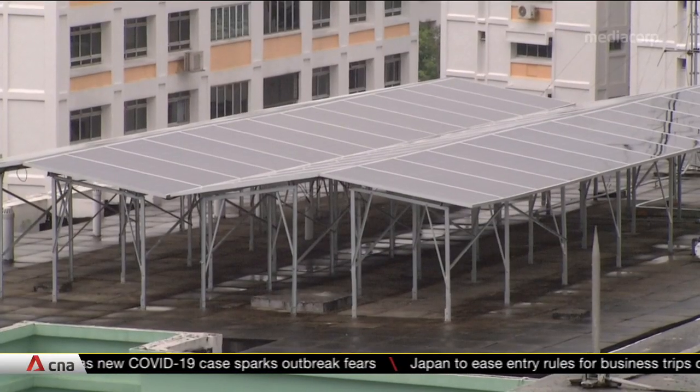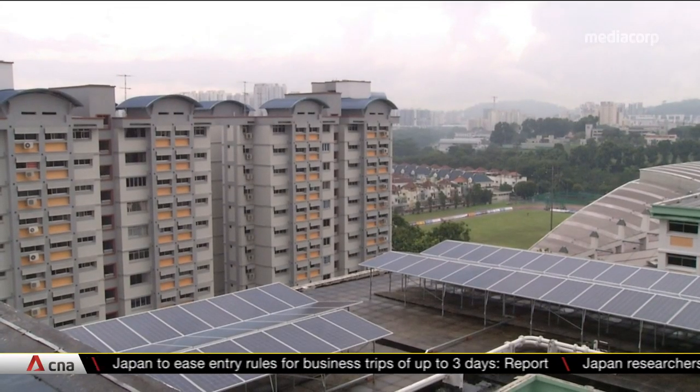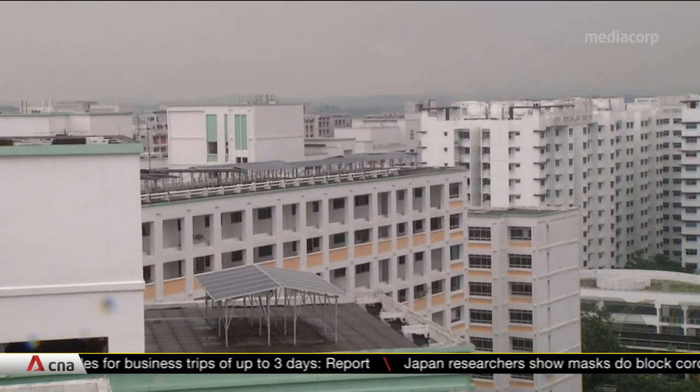Tests conducted on energy storage systems will go into developing new technical guidelines for developers who wish to harness the power of the sun more effectively.